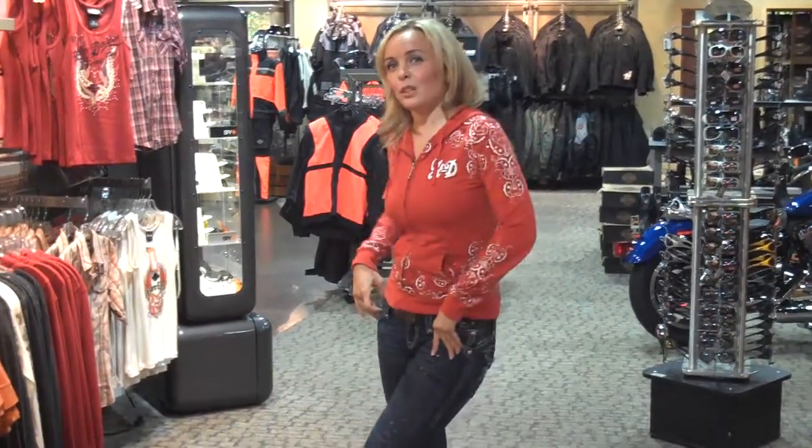Hi, this is Darla from Eastside Harley-Davidson. I wanted to show all the ladies out there, with fall approaching, that Eastside Harley-Davidson is a great place to get your new fall boots. We not only carry riding boots, but we carry a lot of fashion boots as well. We got four new styles in and I wanted to show them to you really quickly.